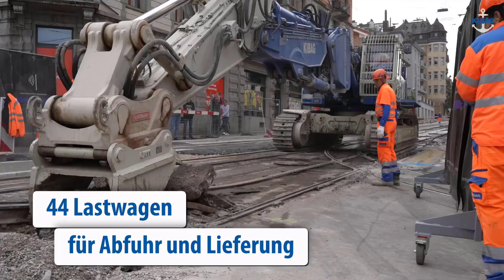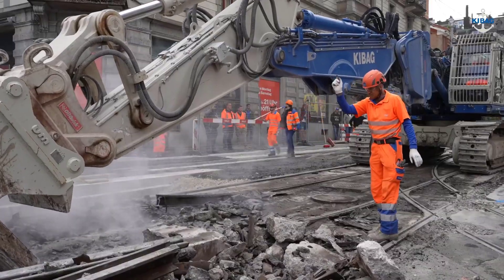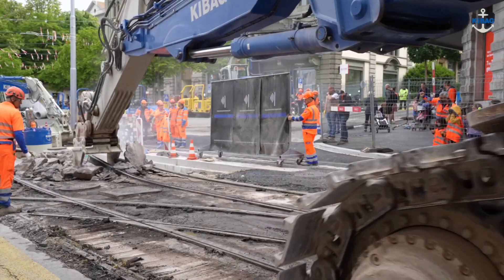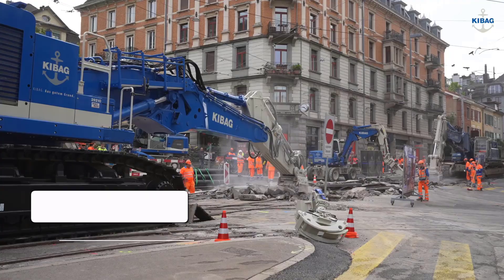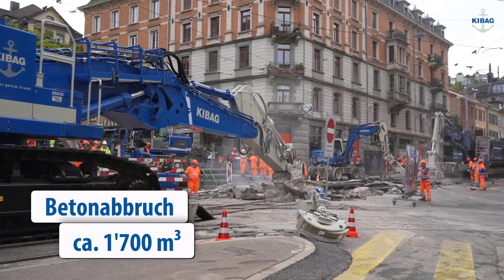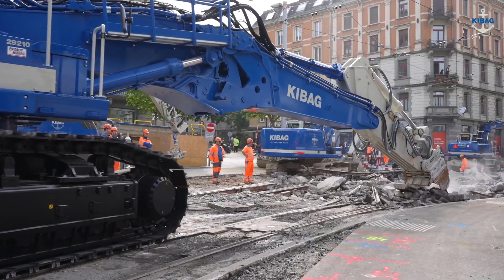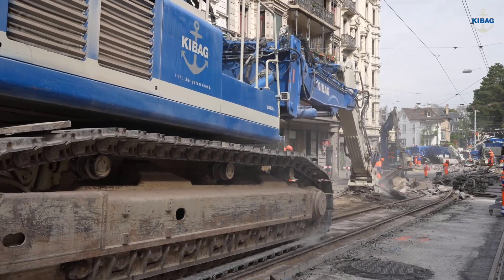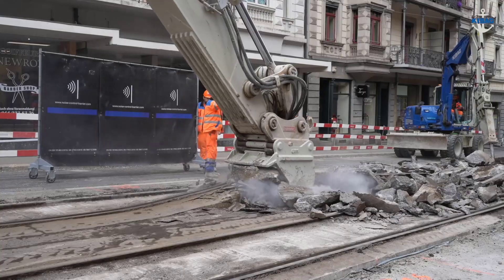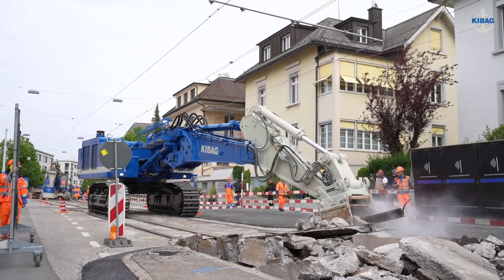What sets KIB AG apart is not only the advanced equipment they use but also the expertise of their operators. Highly skilled and experienced, KIB AG's professionals ensure that the specialized machinery is operated with finesse, ensuring the safe and effective demolition of roads. This combination of cutting-edge technology and skilled workforce makes KIB AG a leader in the demolition industry, trusted for their ability to handle complex projects with precision and proficiency.